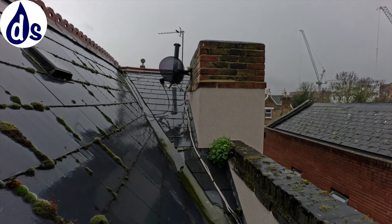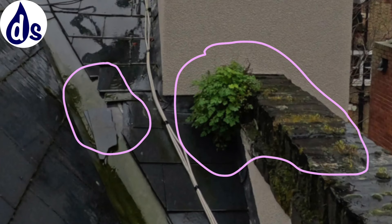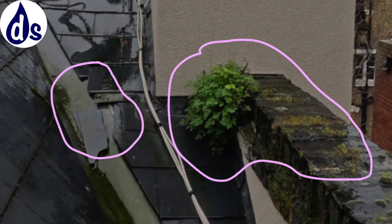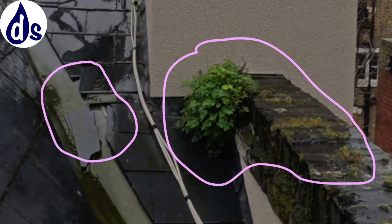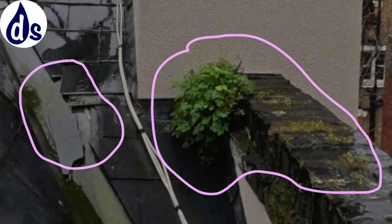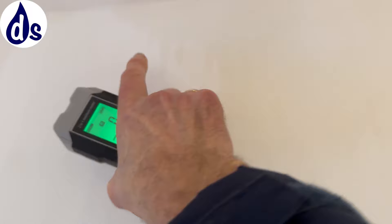I wouldn't be surprised if there's also an issue with the way the bricks are bare on top where they've got the render. But it's obviously continuous — not just in the corner but all the way across. I suspect it's the hygroscopic salts and/or condensation causing those dribble marks. I'll have a better look at that when I see the data loggers.